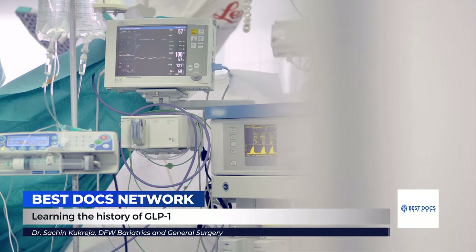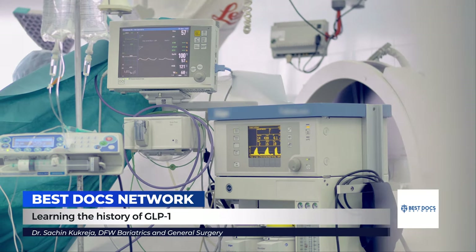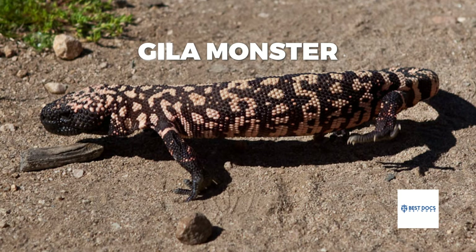The history of GLP-1 is fascinating. GLP-1 was actually discovered from bariatric surgery. We found that by doing these operations — whether it's sleeve, gastric bypass, or duodenal switch — people made more GLP-1, and that GLP-1 caused their diabetes to improve very quickly and caused them to lose weight. Ultimately, they were able to isolate this hormone from the spit of a lizard, and now that has been modified into an injection that replicates some of the benefits of bariatric surgery through a shot.